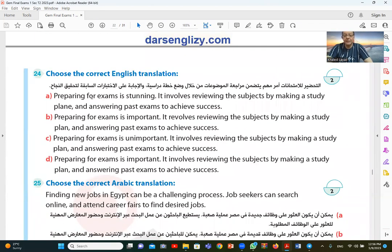Now the translation section — Arabic to English. The sentence is about exam preparation being important, involving reviewing topics through a study plan and answering previous tests to achieve success. Option B is eliminated because it uses 'revolve' instead of 'involve', and C is eliminated because it says 'unimportant' while the original says important. So the correct answer is A.